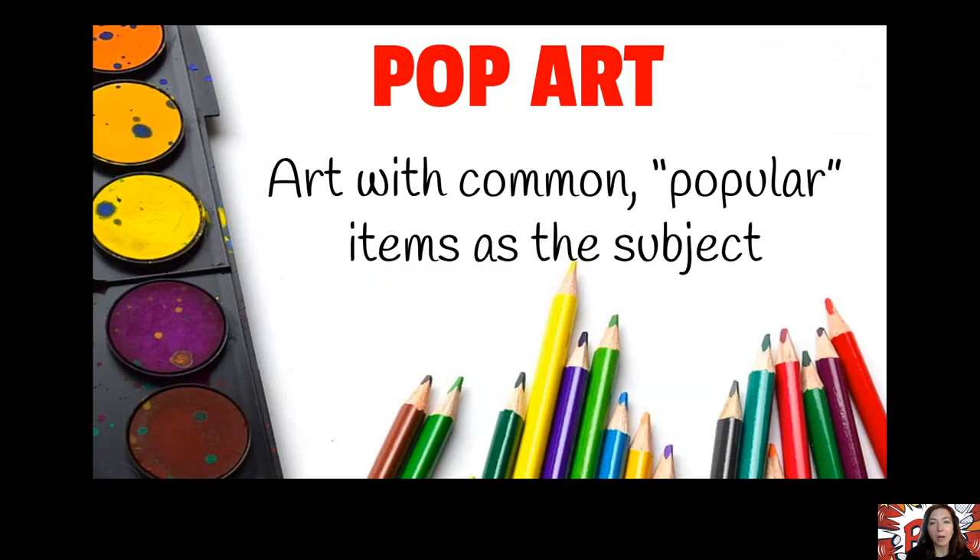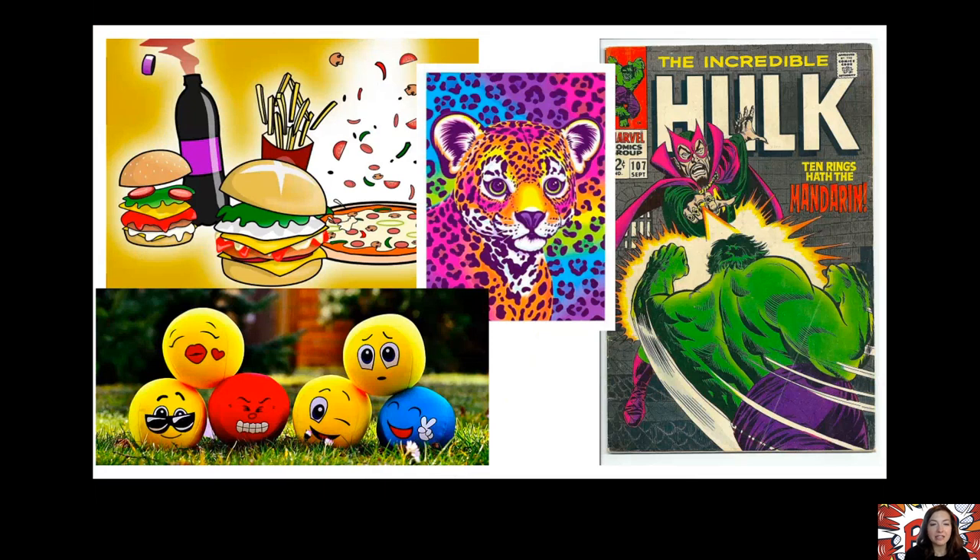Let's start talking about pop art. So what exactly is pop art? It's art with common, popular items as the subject. You get to draw things that are just popular in life right now, or common things that people use every day. Here are some examples of things that might be the subject of pop art: food, things that are popular right now like emojis, comic books — which we're going to talk about in a moment — things that are brightly colored and attractive to people right at this moment in time.